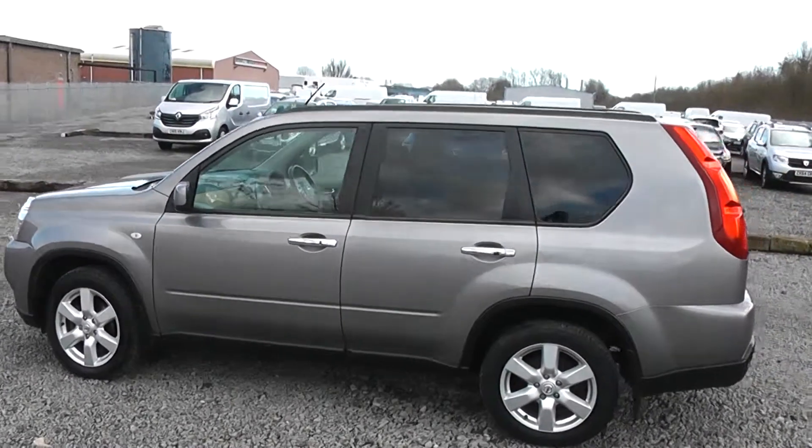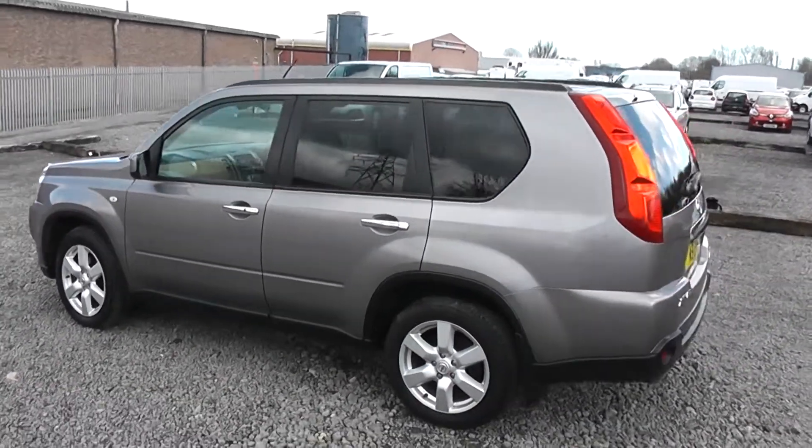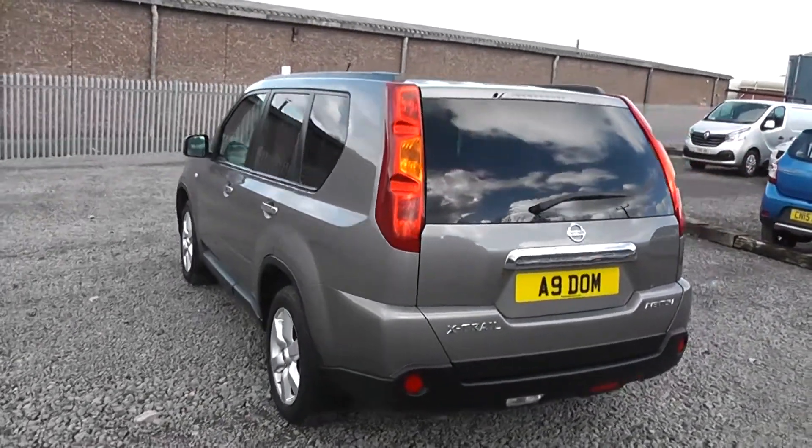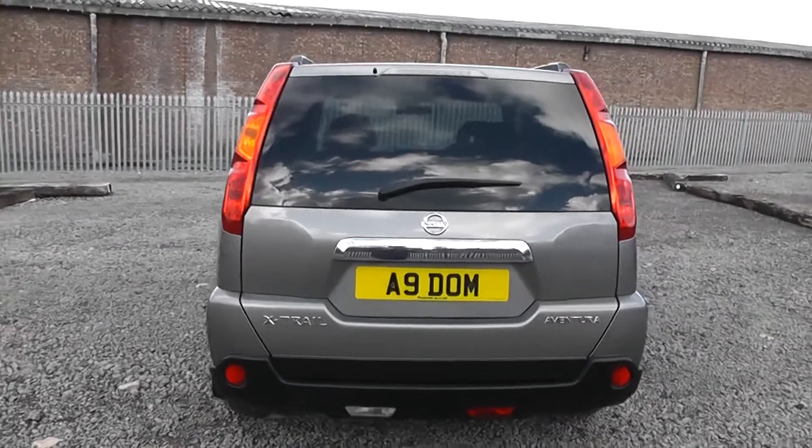On the roof you'll notice the black roof rails, and all the rear windows come with rear privacy glass. This not only blocks out excessive sunlight, but it also keeps your passengers and interior cool whilst driving in hot conditions.